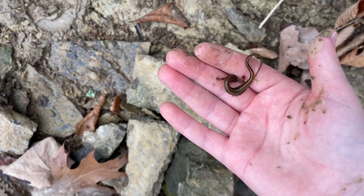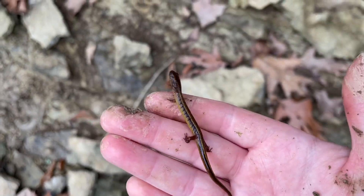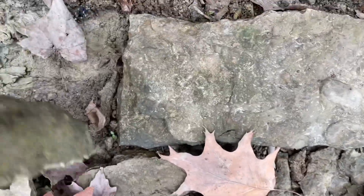Check that man out. That's really cool. I did end up catching another one — he fell down but I got him.